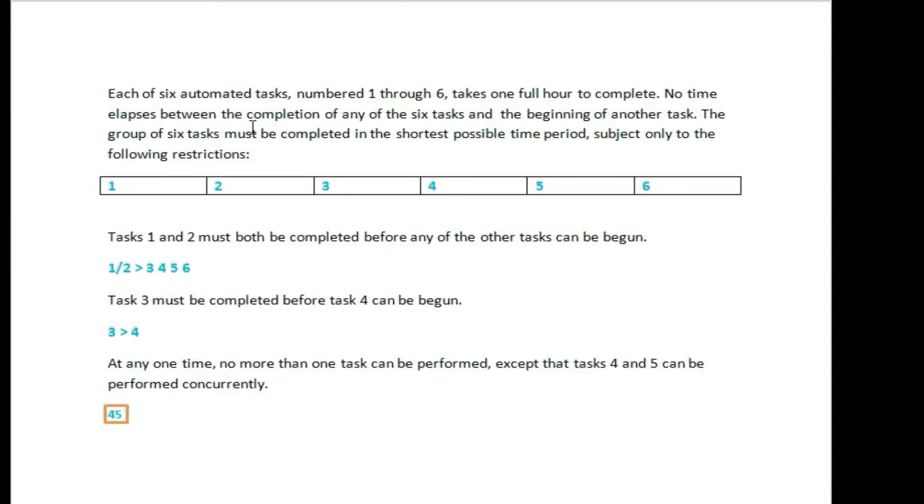Each of 6 automated tasks, number 1 through 6, takes 1 full hour to complete. When this task is completed, it takes 1 hour to complete.